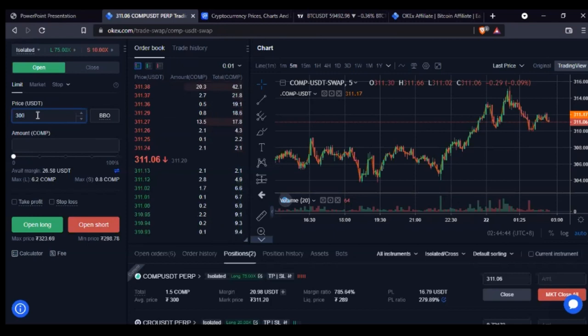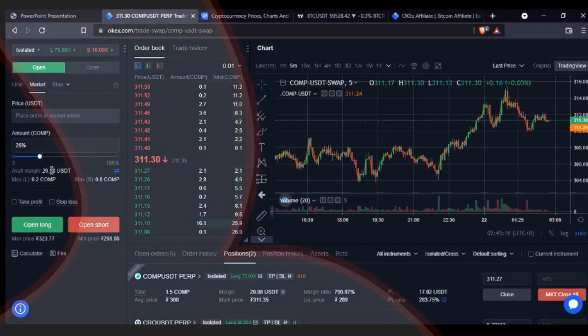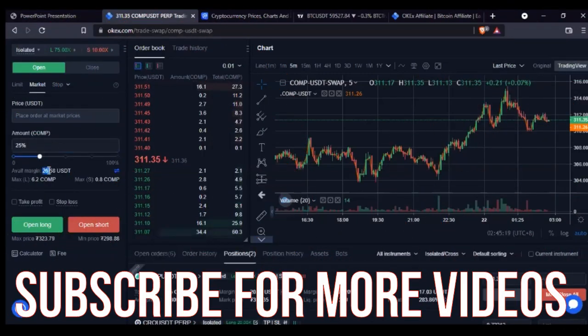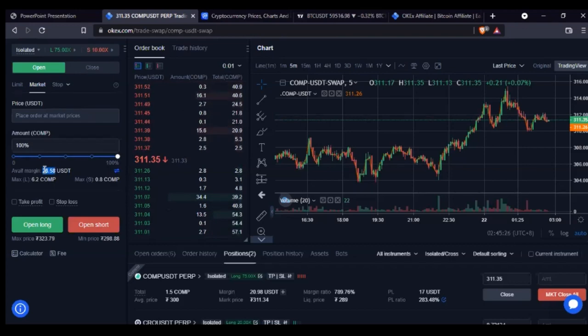Right now the market is at 311 USDT. With a limit order I can specify the price I want to enter — say I hope the market goes down to 300 USDT, I'll put 300. With a market order I enter immediately at 311. Then I put in the amount I want to trade. I use this percentage slider — if I have 26 USDT as my balance and I want to use 25%, I just slide it to 25.